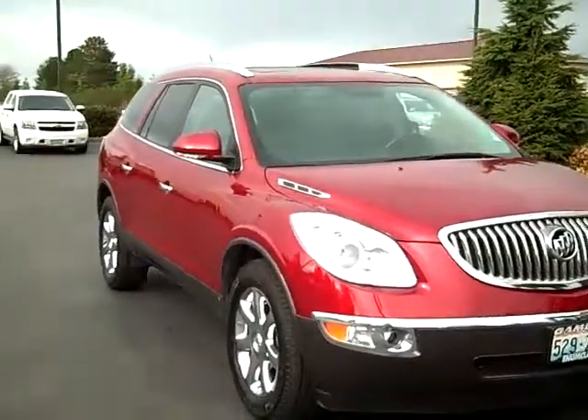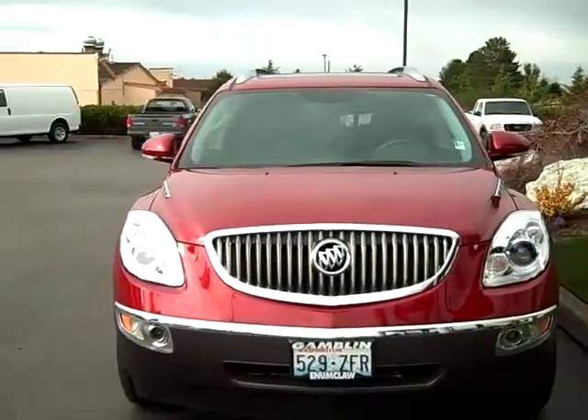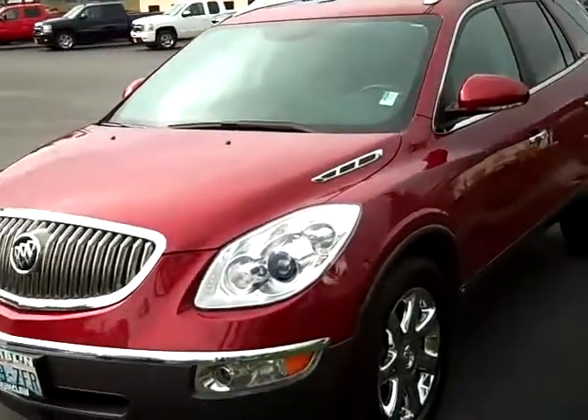Art Gamble Motors here in Enumclaw, Washington, bringing you a 2009 Buick Enclave. This is one of my favorite used cars here at Gamble Motors. They are so nice — a real luxury kind of vehicle.